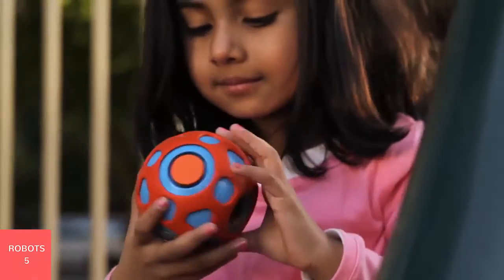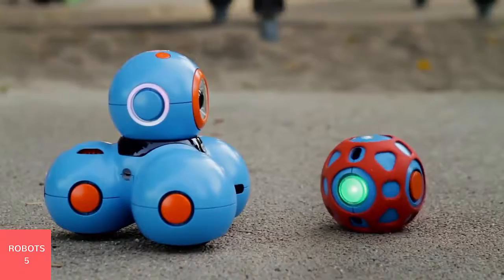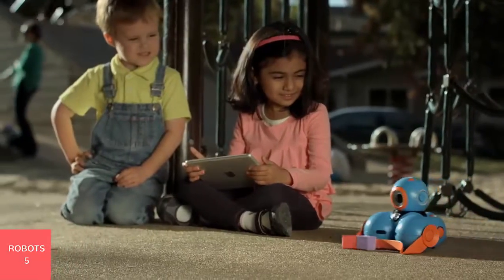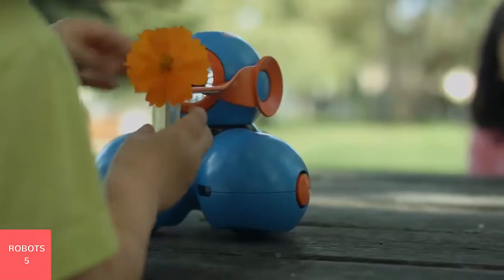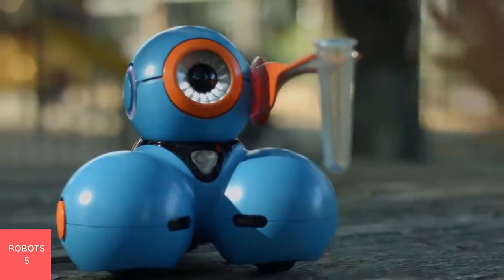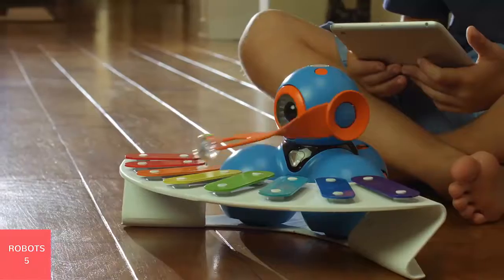And this is Dot. Dot can detect when it is being moved, allowing children to invoke characters. These robots can detect each other, and accessories can be added to give them special abilities. They teach the basics of computer science in one of the best ways possible — problem solving through hands-on playtime. And our research shows that is one of the best ways for children to learn.